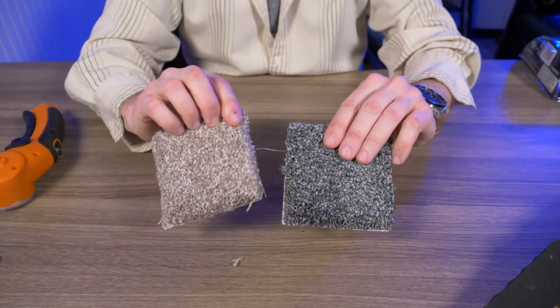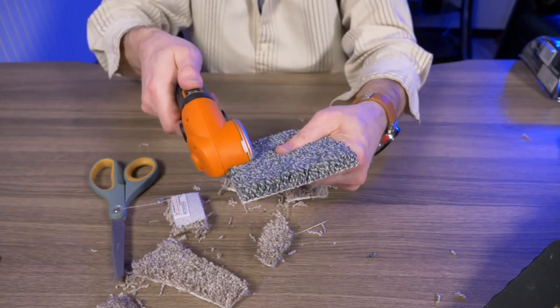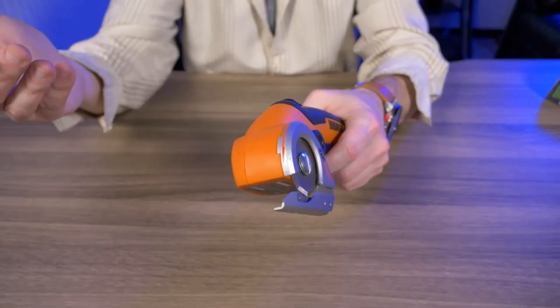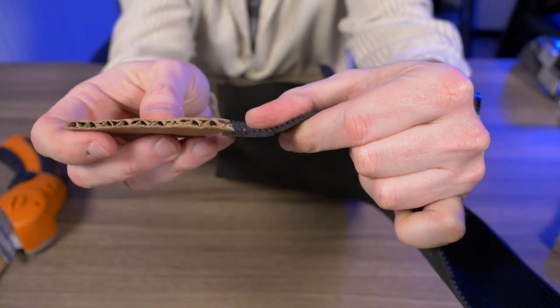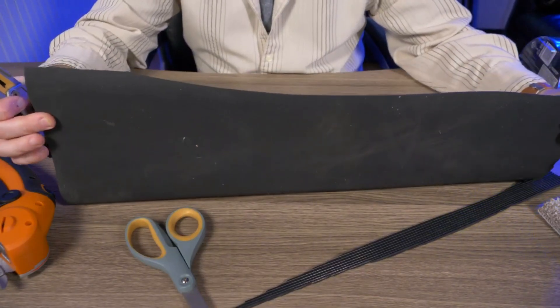Its compact and lightweight design, combined with ergonomic features, ensures ease of use and maneuverability. Whether you're opening packages, trimming fabric, or tackling other cutting needs, the Worx Zip Snip offers a user-friendly solution for quick and precise cutting tasks. For the latest specifications, refer to the official Worx website or contact Worx customer support.